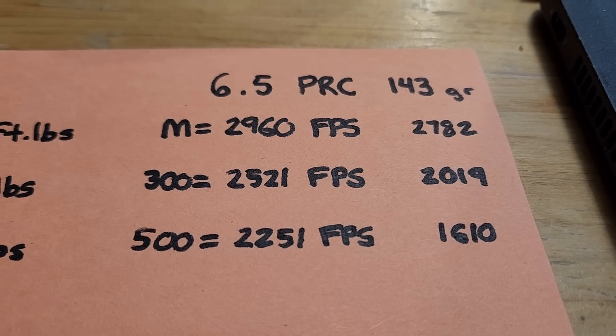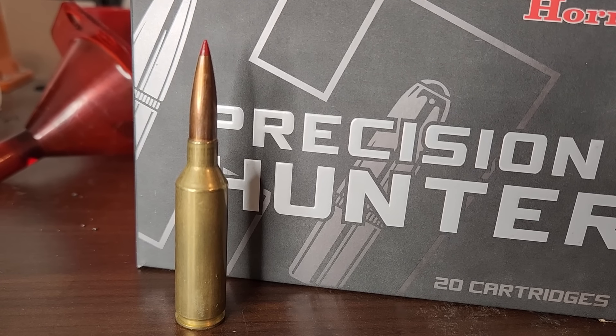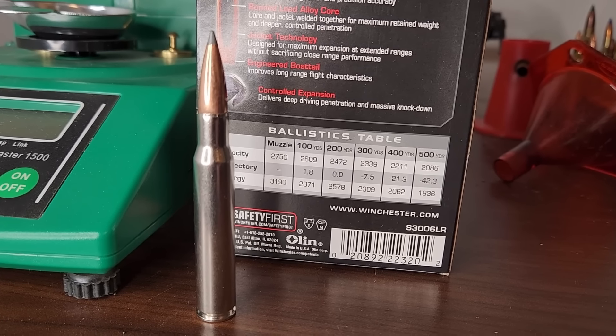Before we move on to the loading books, I want to give the 6.5 PRC its due. In general, given a random 6.5 PRC and a random .30-06 rifle, the vast majority of the time the 6.5 PRC is going to be easier to load for and a more accurate cartridge. But with that said, I've gotten incredible groups out of the .30-06 — it is no slouch in the accuracy department. Get it in the right rifle and it will be extremely accurate.